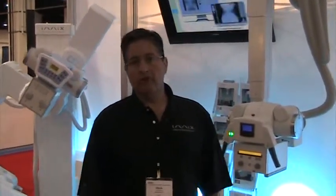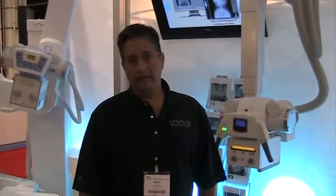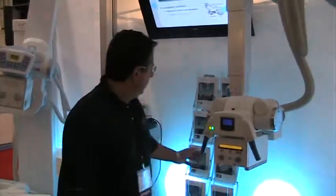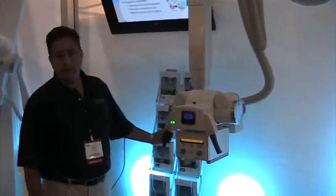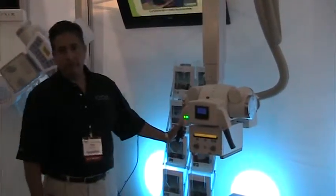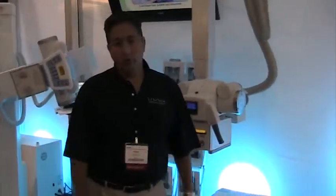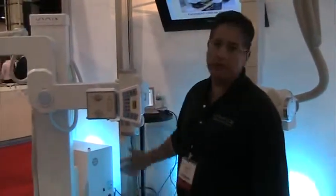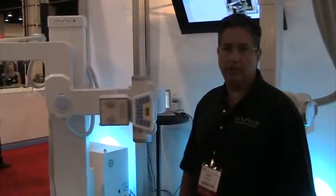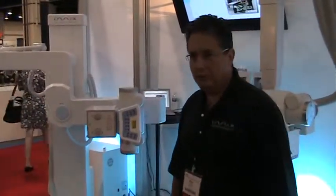Our goal is to bring world-class imaging technology to the mid-tier markets. We do that by providing very high-quality imaging equipment — both conventional equipment that can be used with flat detectors or CCD technology — and a variety of other imaging devices and positioning devices.